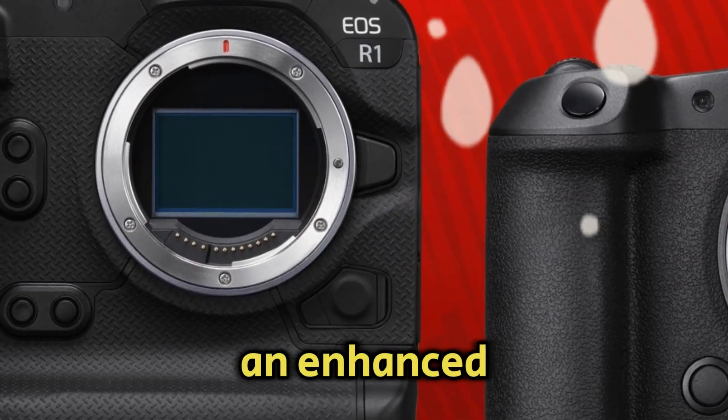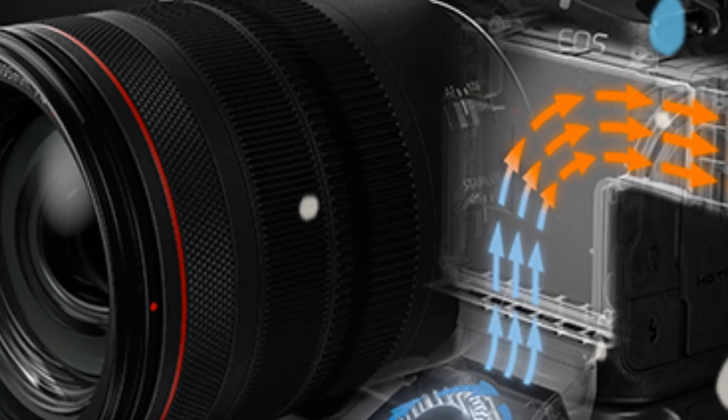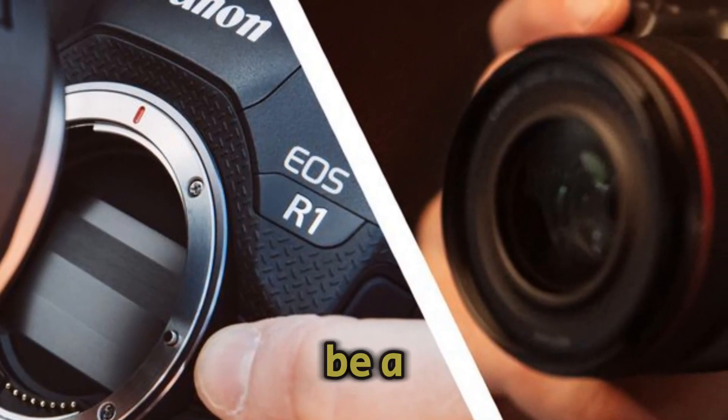We're talking about a potential powerhouse packed with features that could redefine professional imaging. From whispers of an enhanced AI sensor to promises of improved image stabilization, autofocus wizardry, and a resolution that's likely to blow our minds, the R5 Mark II is shaping up to be a game-changer.